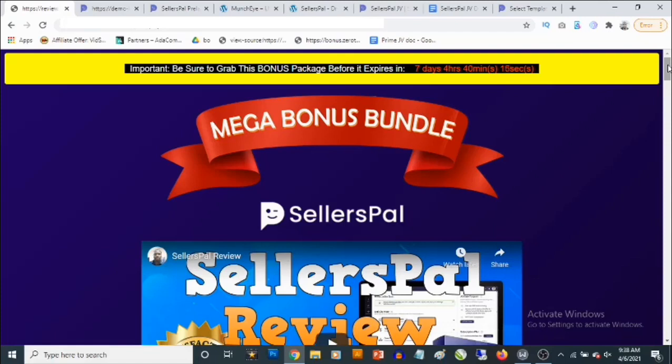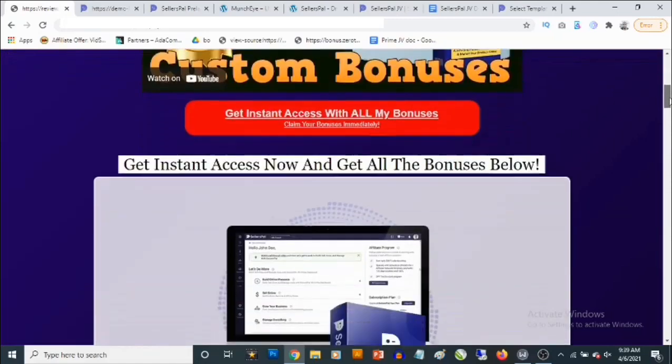In a nutshell, Seller's Pal allows marketers or business owners to basically launch their own businesses and sell anything online. It allows you to integrate different services — you'll be able to integrate your autoresponders, up to 50 different autoresponders. So whether you're using AWeber, GetResponse, or any autoresponder, when people buy from you or interact with your funnels, they are automatically added to your email list.